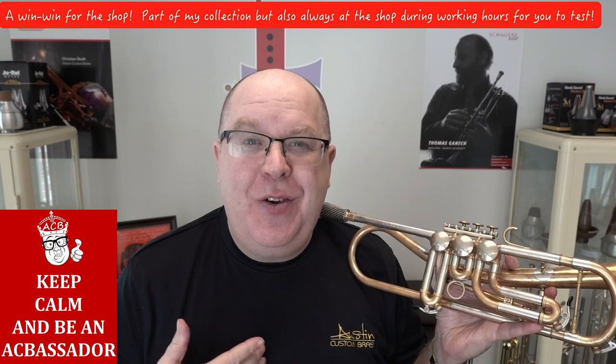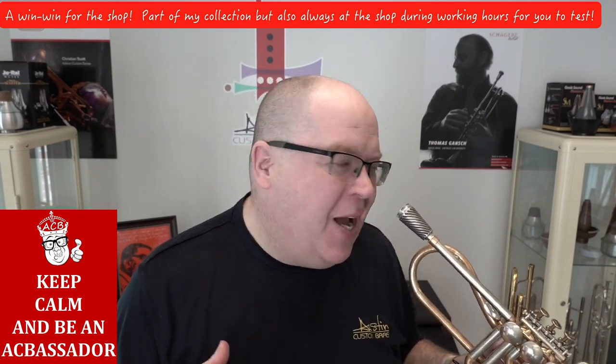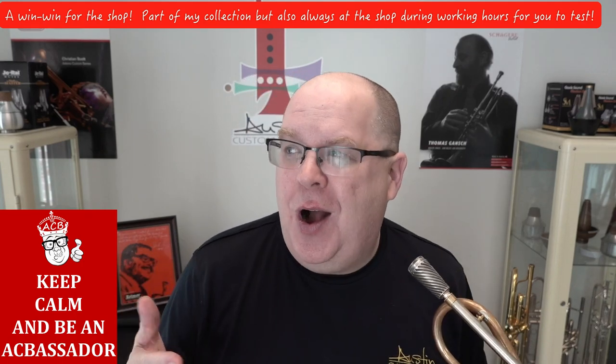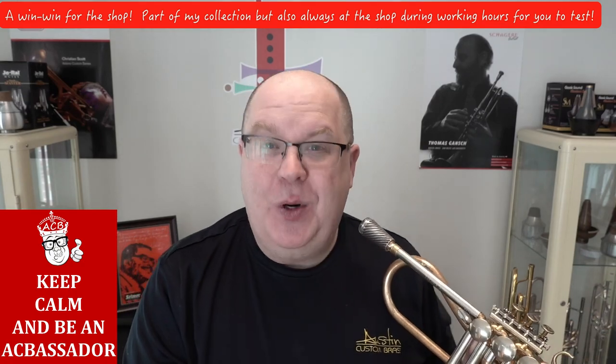This horn is a new addition to my collection, but it's dual purpose because it's always going to be at the shop for you to try. I'm going to give you a little bit more information on my friend Tomas's Guntsch horn. Stay tuned.